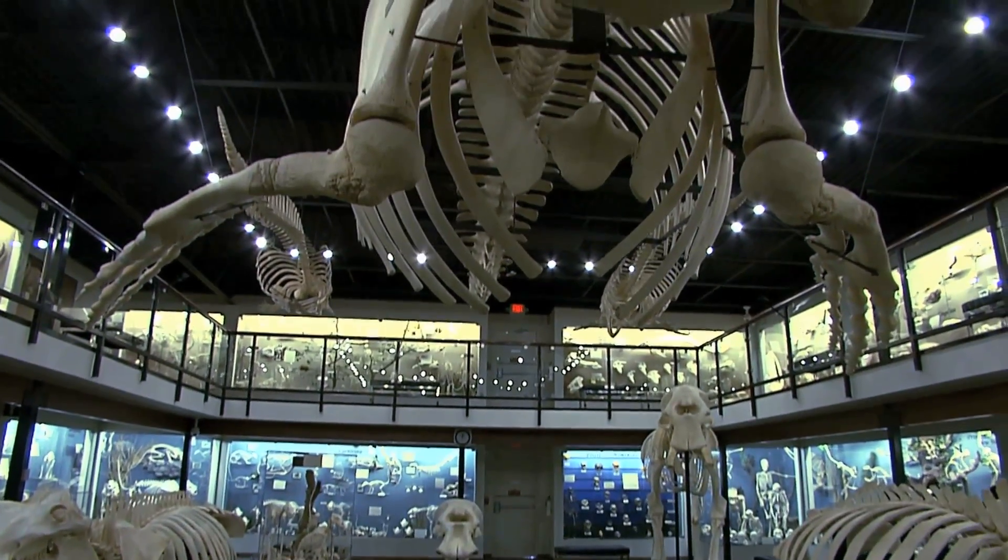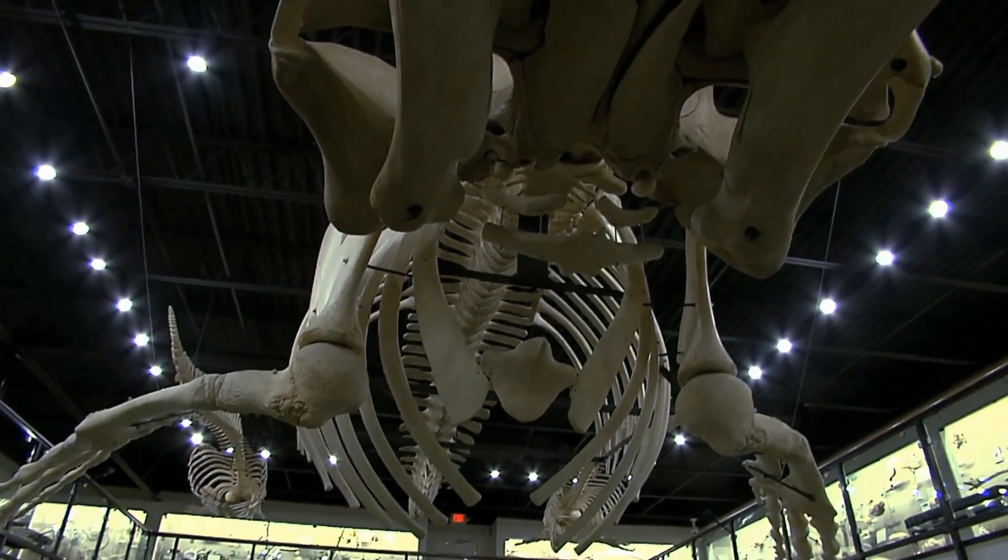The whale right there is really big. The skull of it was like bigger than me. And the little hummingbirds — seeing how small their bones are.